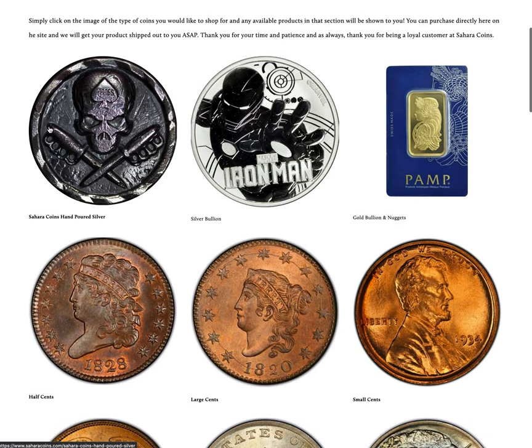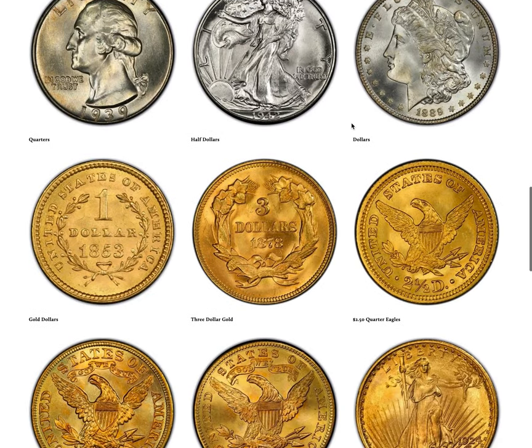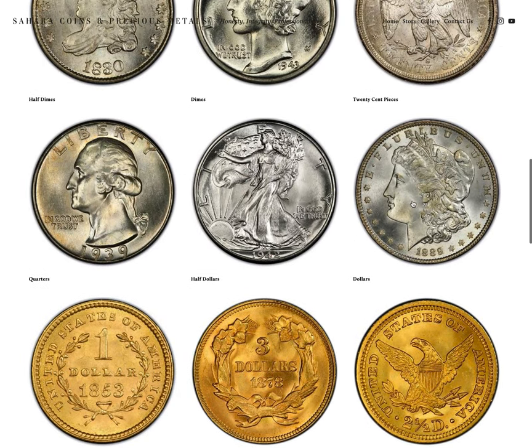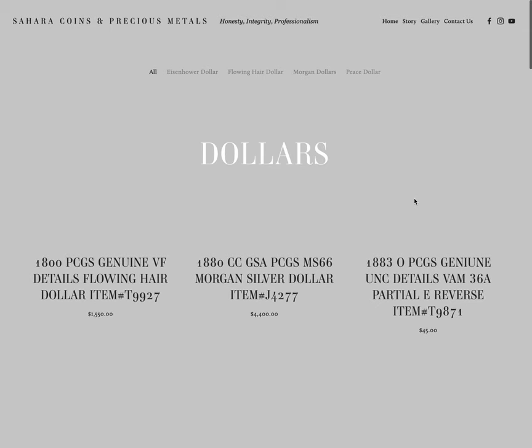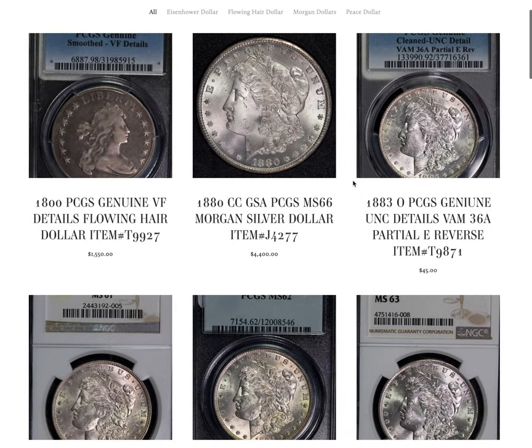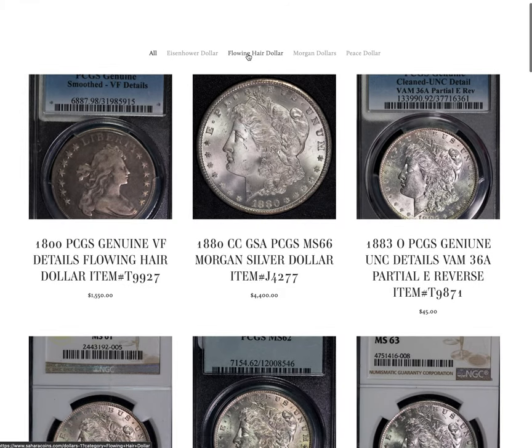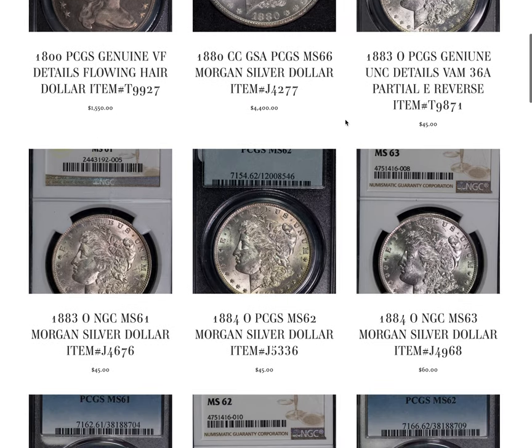We have our in-house poured silver bar section, silver bullion section, gold bullion section, and then all of the numismatic coin sections. If you wanted to see what's available in, say, Morgan dollars, just come to dollars, click right on the image, and you're going to have our available dollars. You can sort up here — depending on what's available, we'll have tabs you can click on to sort them by what they are.